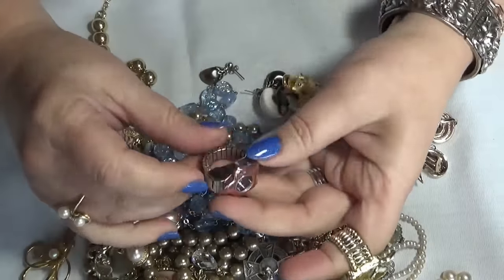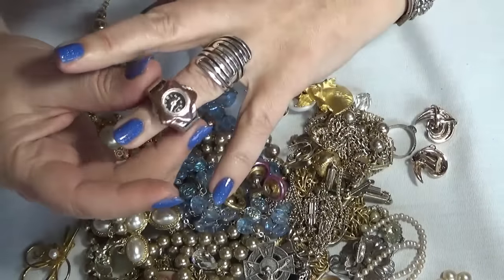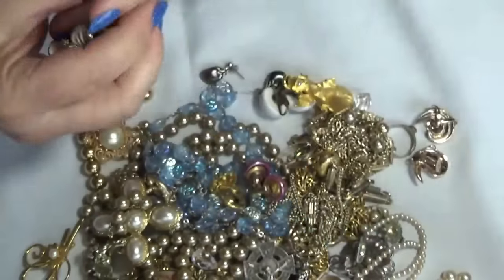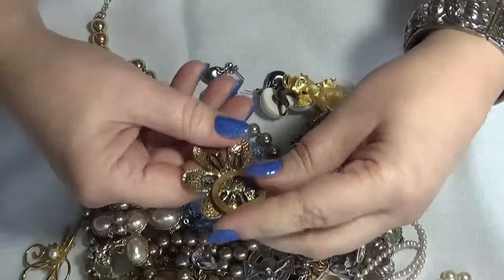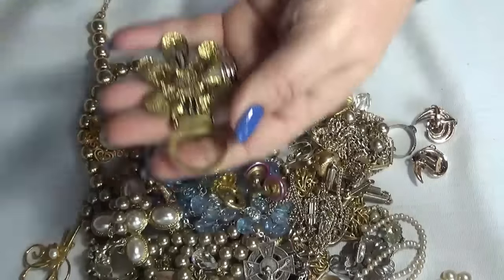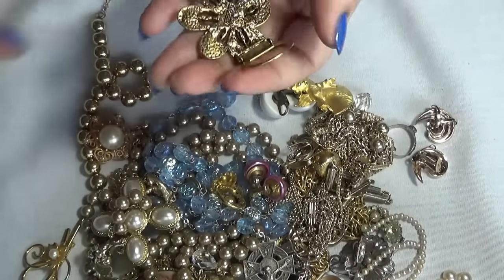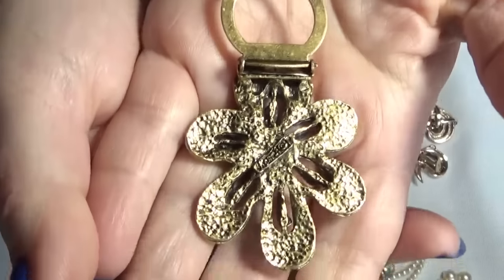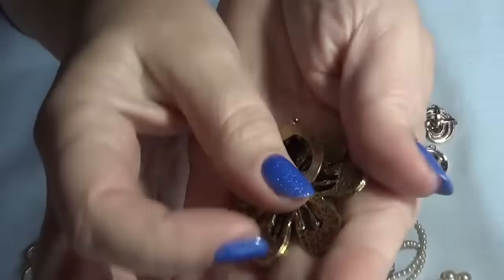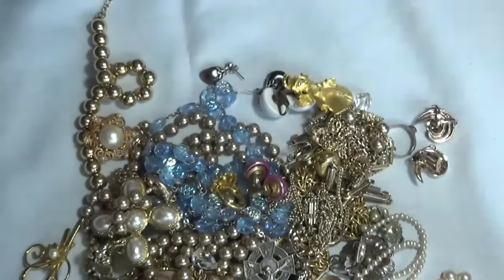And then we have a ring. This is also a watch — I'll show it to you over here. A clip. And I have no idea what the stamp is — I cannot read it. It's a nice one though.